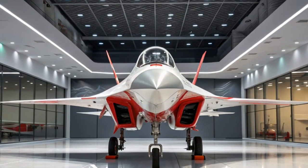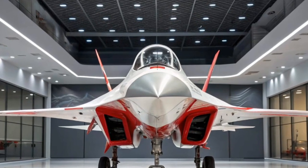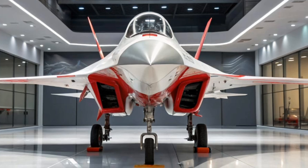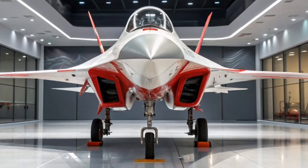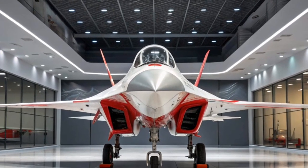Welcome back to Latest Cars. Today, we are diving into one of the most exciting and powerful machines Ferrari has ever produced, the 2026 Ferrari SF90 Stradale. This hybrid hypercar is the pinnacle of Italian engineering, and it's not just a pretty face. The SF90 Stradale is raw power, precision,